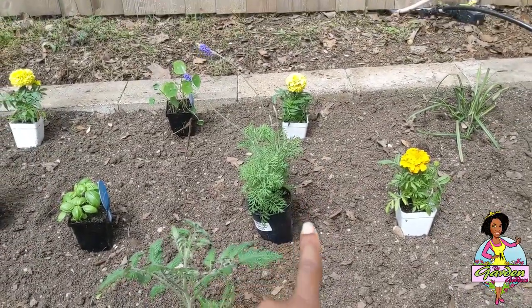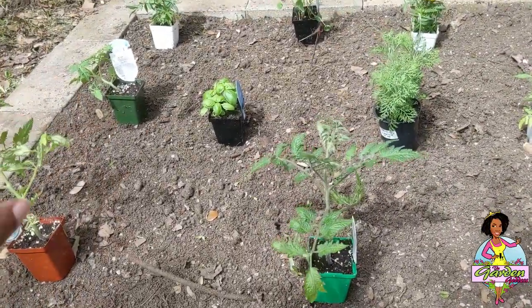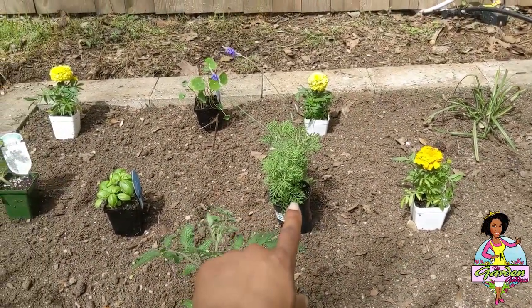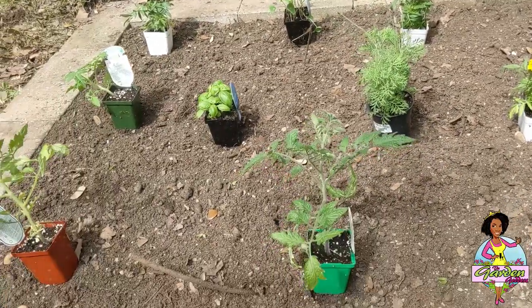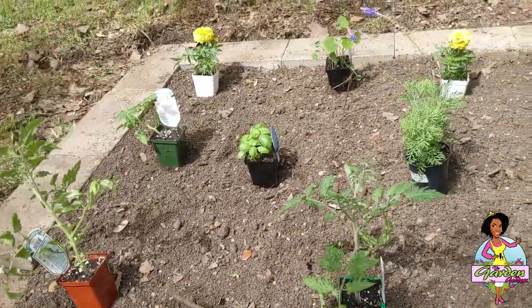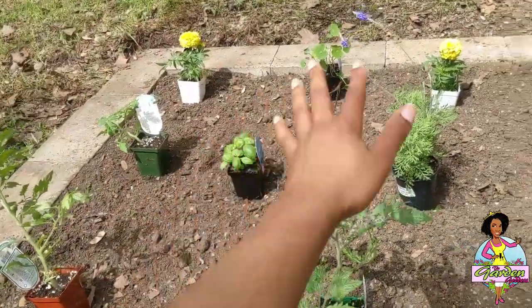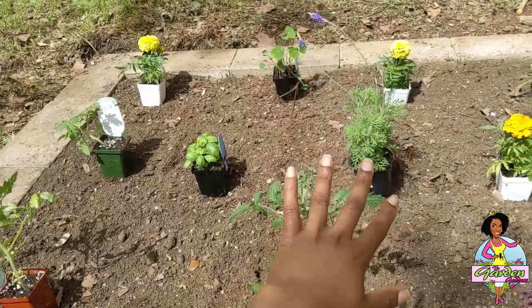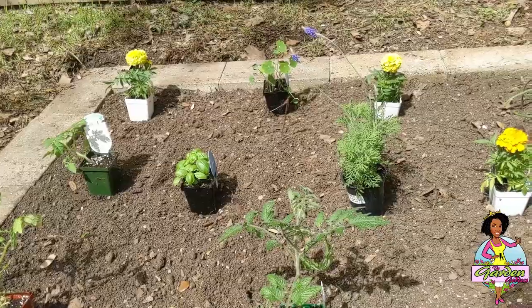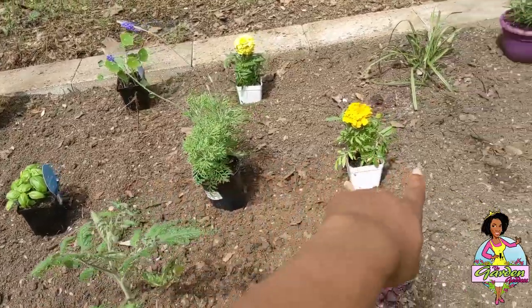I wanted the lavender really close but not too close because it's a perennial — it won't be moving. As I start rotating each year what's in this bed, the lavender will stay. I didn't want it impeding too much on the space. Also, as these tomatoes get really big they're going to cast shade kind of this way, which is great because the lavender won't love all of this intense Texas heat direct sun.